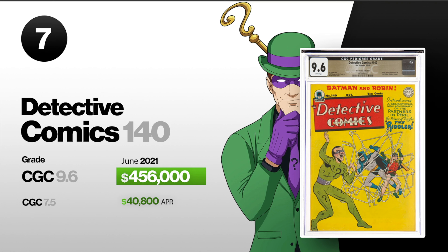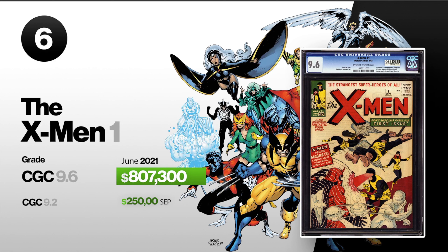Number six, we got X-Men number one. This is the origin and the first appearance of the X-Men, which includes Cyclops, Marvel Girl, Beast, Angel, Iceman, and Professor X, and also the first appearance of the villain Magneto. A CGC-graded 9.6 sold in June for $807,300. A 9.2 also sold in September for $250,000.